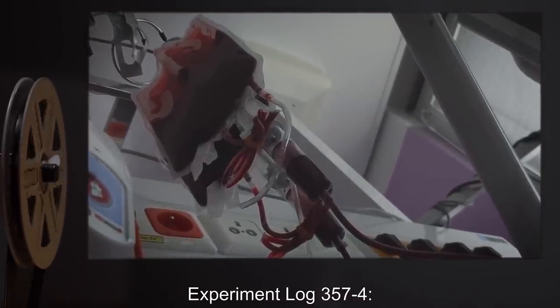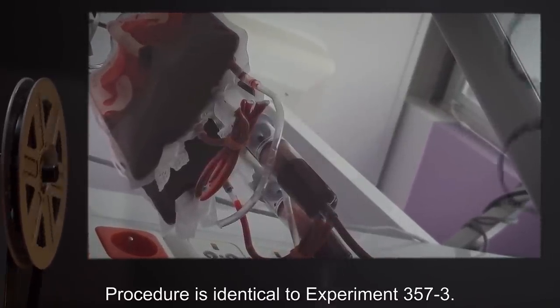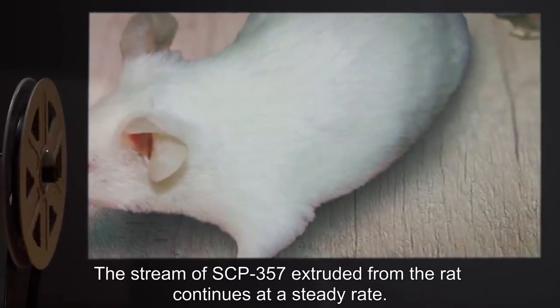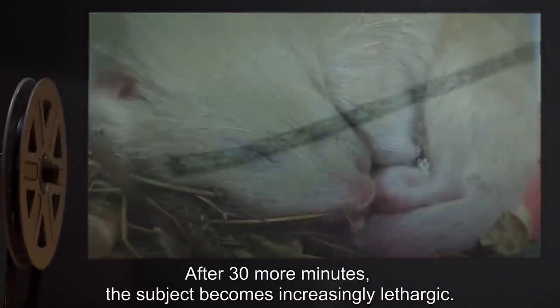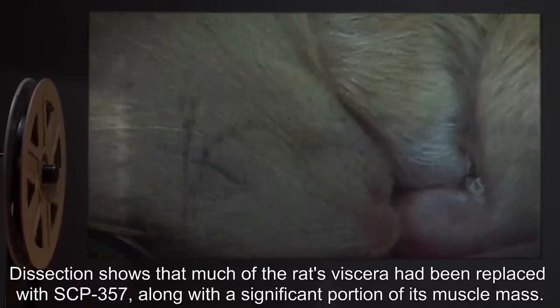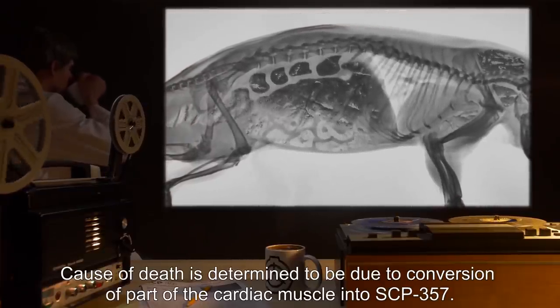Experiment Log 357-4. Date: Undisclosed. Subject: One healthy Rattus norvegicus. Procedure: Identical to Experiment 357-3. The subject is provided an intravenous supply of blood to prevent premature death. Details: Observations up to the three-hour mark match those of Experiment 357-3. The stream of SCP-357 extruded from the rat continues at a steady rate. After thirty more minutes, the subject becomes increasingly lethargic. Fifteen minutes later, death occurs. Dissection shows that much of the rat's viscera has been replaced with SCP-357, along with a significant portion of its muscle mass. Cause of death is determined to be conversion of part of the cardiac muscle into SCP-357.